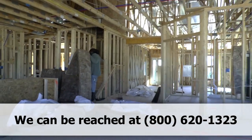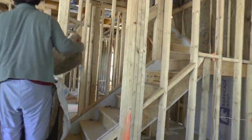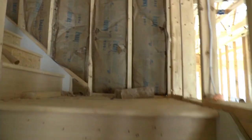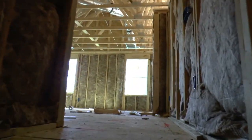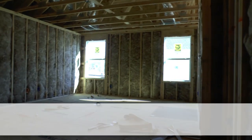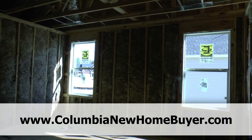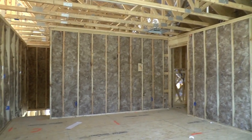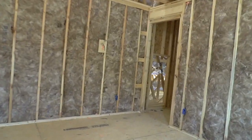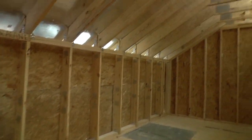Now we're going to go ahead and head upstairs and see the bonus room. Very good size. And there's a bonus in the bonus room you're about to see. In these modern houses, at least in the south, there's not as much storage as you'd like sometimes. But in this plan, you'll see that there is a massive closet — check this out.